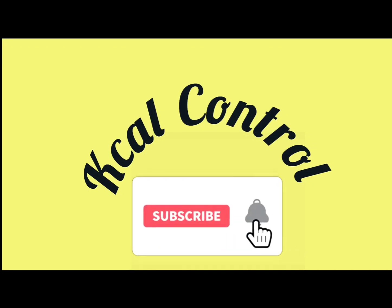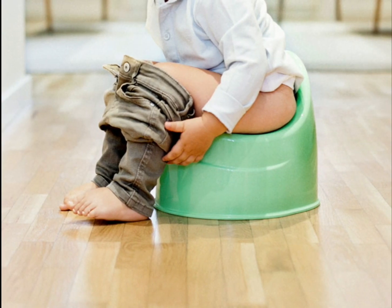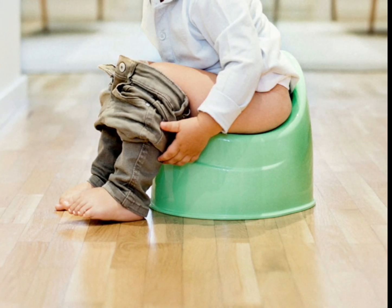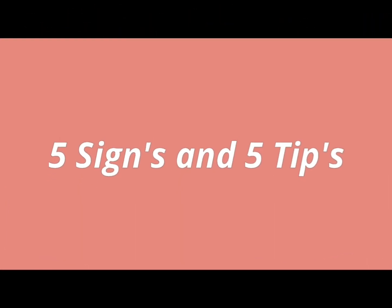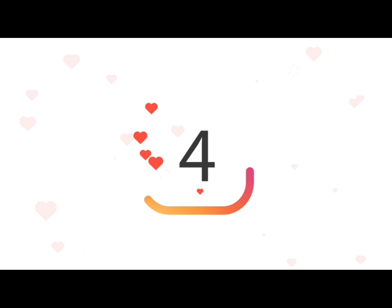Hello everyone, welcome back to my channel CalControl. Today's topic is how to identify constipation in toddlers. I will tell you 5 signs and 5 tips about constipation in toddlers. So, let's start guys.